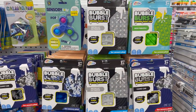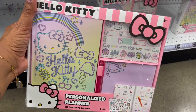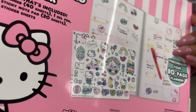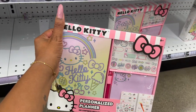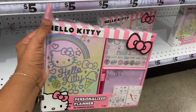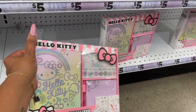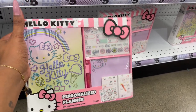How cute is this Hello Kitty personalized planner? You get a planner with 40 sheets, one gel pen, one sticky note pad, and two sticker sheets. I already have some ideas — if you're not subscribed, definitely hit that notification bell. Check out next week's Dollar Tree walkthrough — we're probably going to do a Hello Kitty themed giveaway!